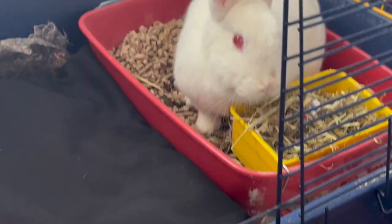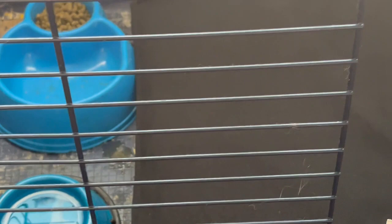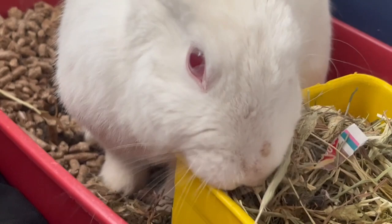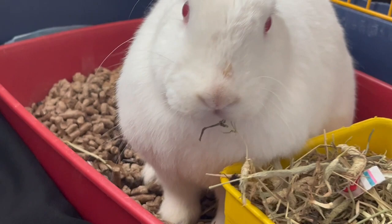This is the setup Daisy has known for the last three and a half years — most of her life. In my bedroom I have a cage with the door removed so she can hop in and out freely. Inside the cage there's a water bowl, a food bowl, and a litter box with hay. She's got her own home base and can come and go as she pleases during the day.